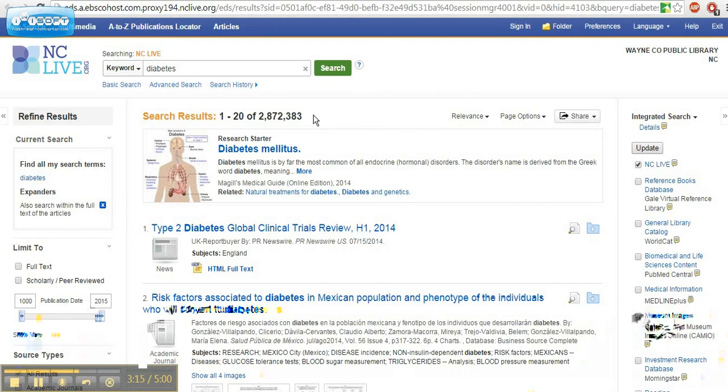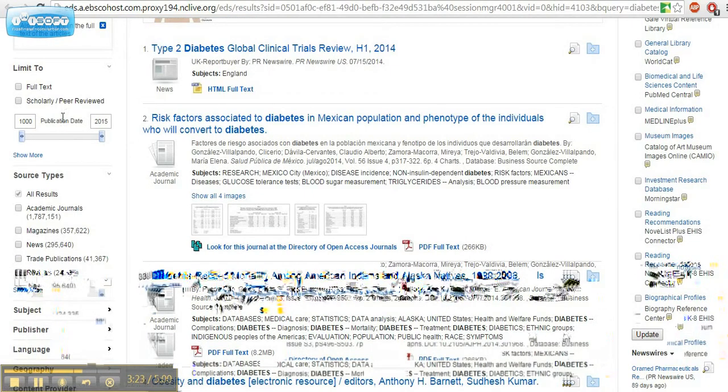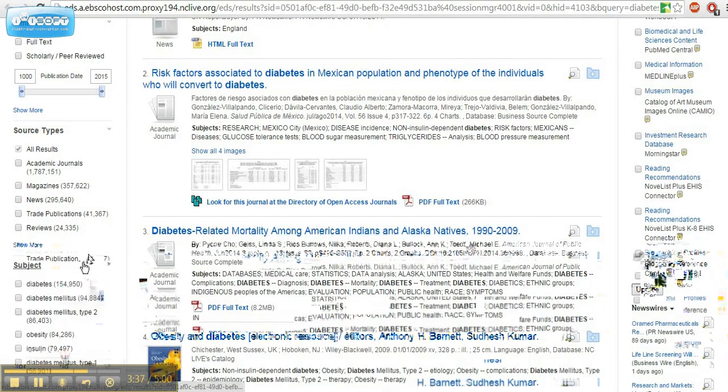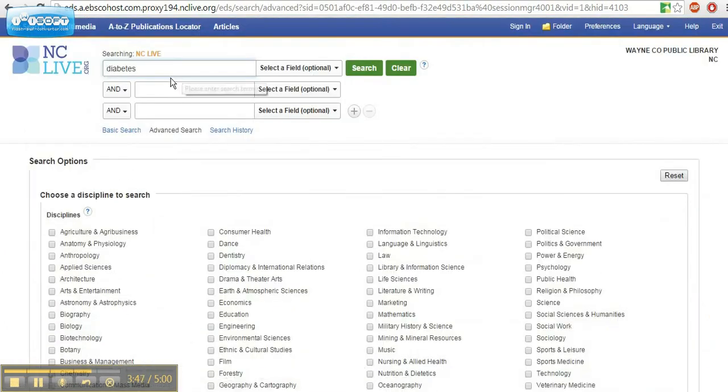There are a few ways that we can use to limit these results. On the left-hand side, there are some limiting options that we can check — full text only, scholarly, or the types of journals or magazines. You can search by further topics by clicking the subject link, or you can go to the advanced search, which gives you an option of using a search strategy called a Boolean search, where you use the words and, or, or not. So maybe I want to know about a diet that would be helpful for diabetes — I could enter that in the AND section, and it would limit my searches.